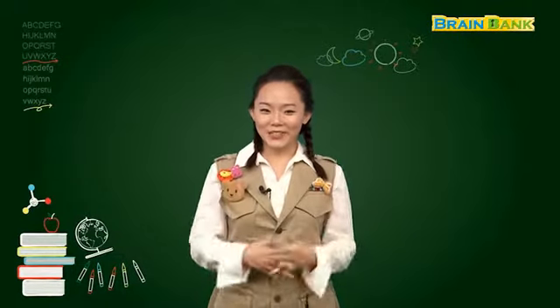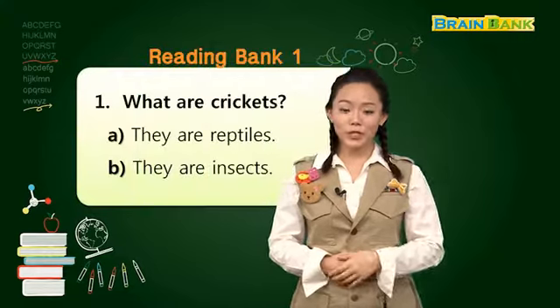Excellent! 우리 친구들 정말 잘 읽어줬어요. 벌써 이렇게 책을 잘 읽을 수 있다니 자신감이 느껴지죠? 이번에는 함께 읽었던 내용의 중요한 부분을 정리해 볼 수 있는 questions 준비했어요. Let's check the questions. Question number one.